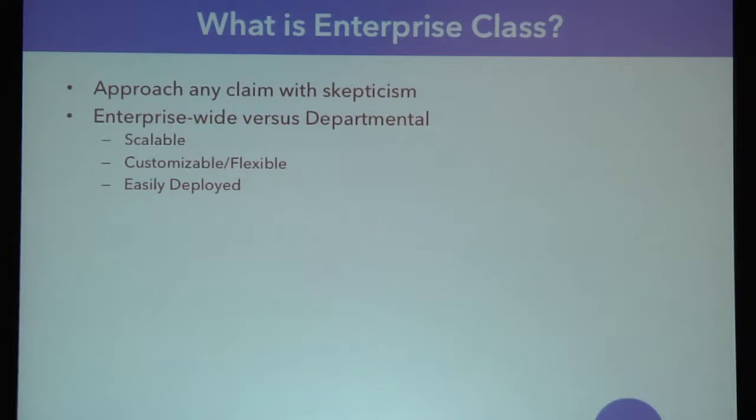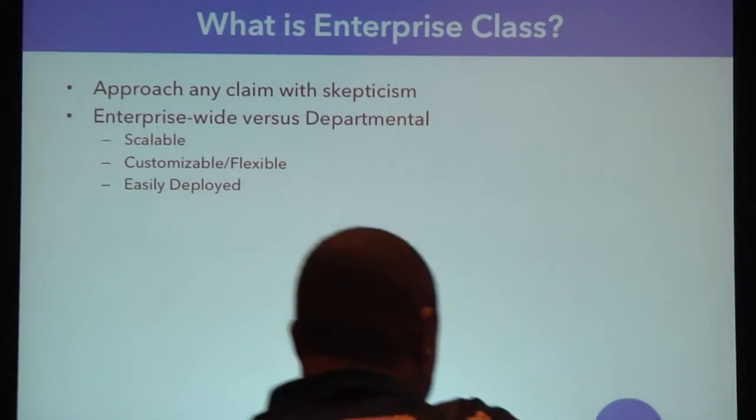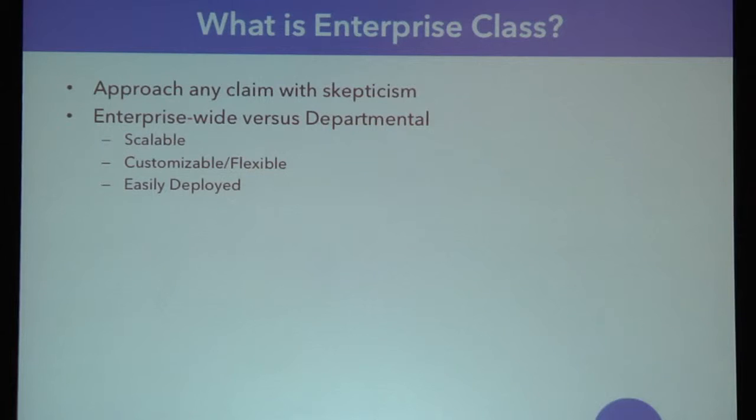Getting it out there has to be easy. This can't be difficult. That's something that is glossed over with a lot of Enterprise Class software, and a lot of people probably tie Enterprise Class to complexity. But I'm defining it as ease of deployment — if you have to deploy this to 50,000 users, it has to be straightforward. Security is a big topic today. Anything Enterprise Class has to be secure — you have to be able to depend on it, with no security leaks through this piece of software.